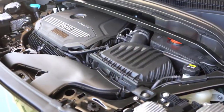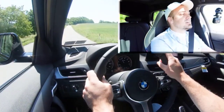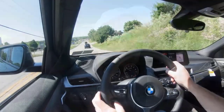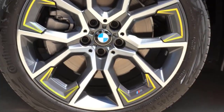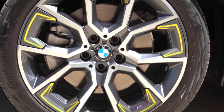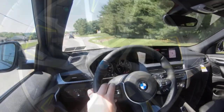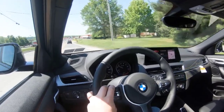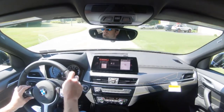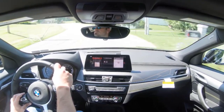A revised engine and a new transmission lie under the hood. It's a good old gas burner: a turbocharged 2.0-liter Miller-cycle 4-cylinder with a few extra horses squeezed in. An electric version is available in other markets but won't come here. Changes to the combustion chamber geometry and a new port-and-direct injection system bumped the power plant to 241 horsepower, up from 228, and 295 pound-feet of torque.